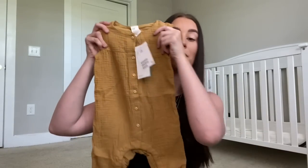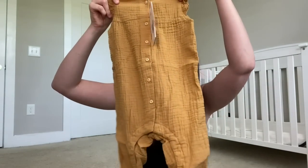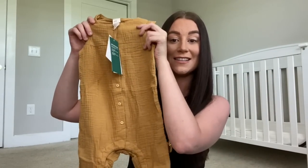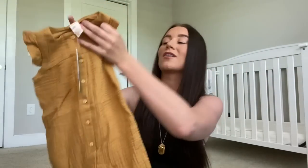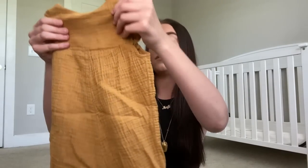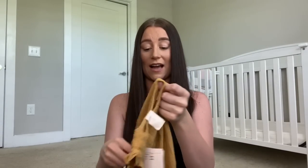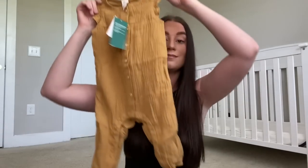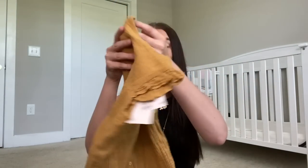Next is this little romper - oh, this is really cute. I love this material, it's like crinkly - I don't know what you call it honestly, but I love it. It's just a little romper and I'd love it with little sandals. I got that in six to nine months as well. I think this was about fifteen dollars but it's really good material - it's quite thick and has lining inside.